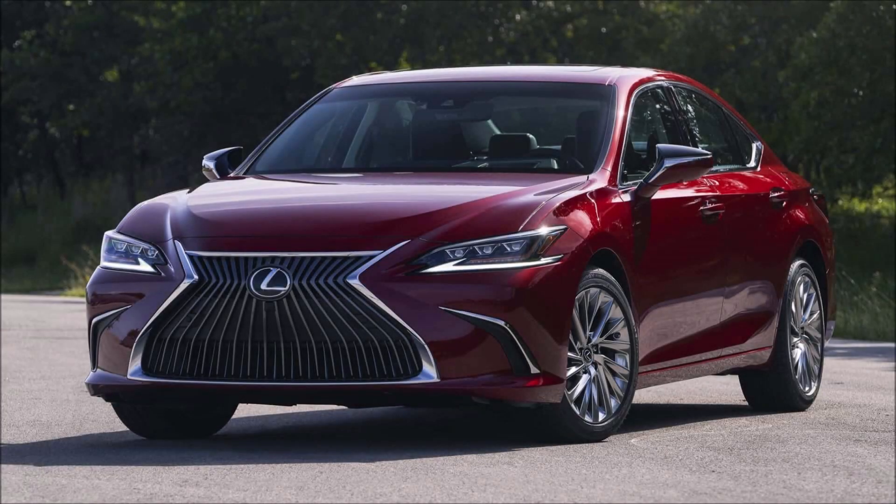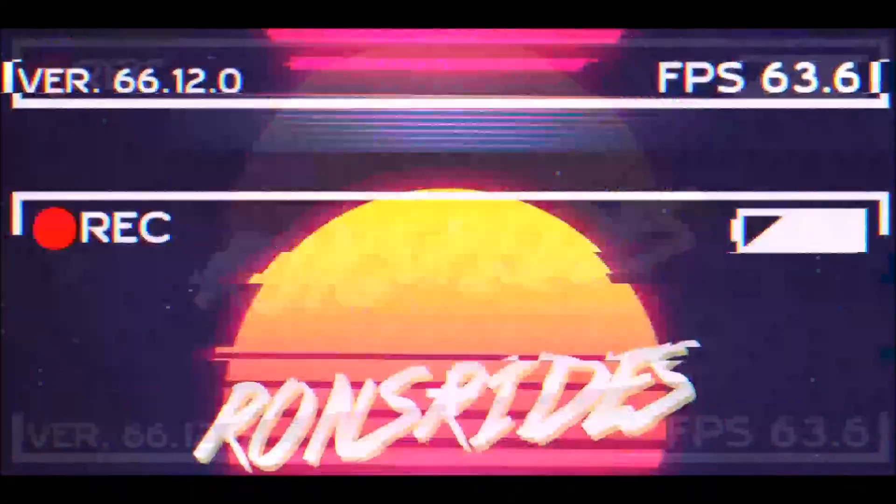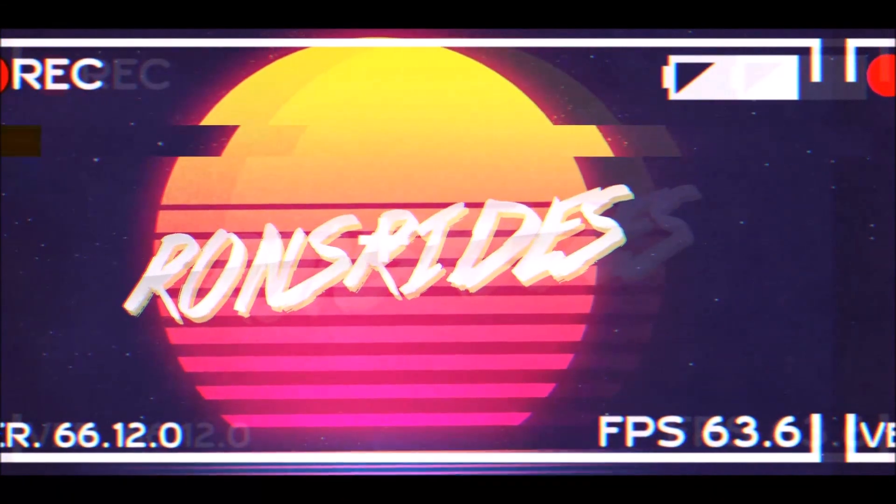The Lexus ES for 2024 gets more tech, new wheels, and a $43,000 base price. What's good guys, welcome back to Ron's Rise News and welcome back to another video.